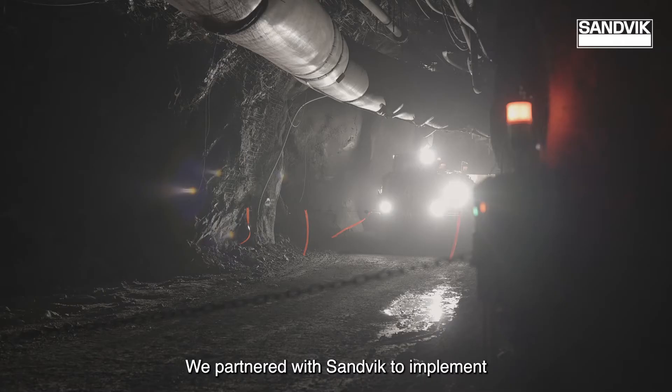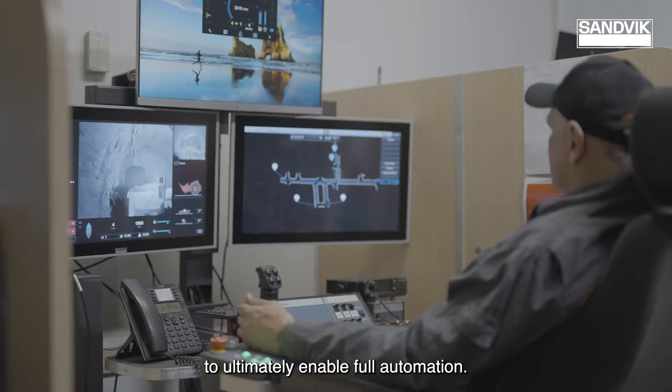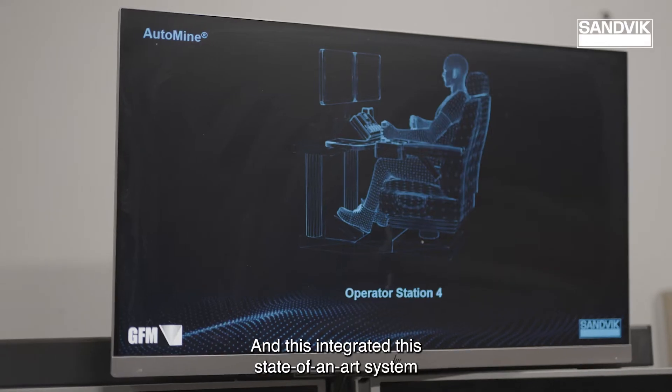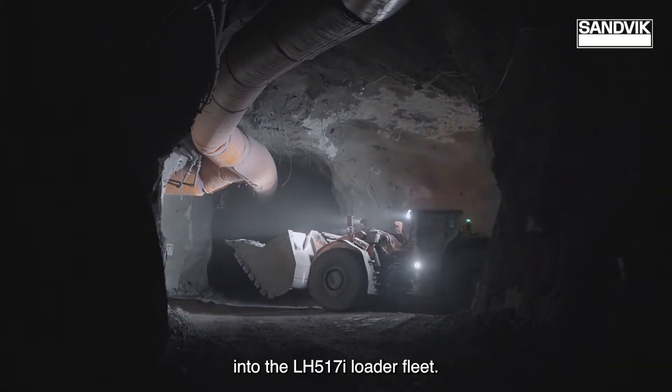We partnered with Sandvik to implement a purpose-built automation system, AutoMine, to ultimately enable full automation and this integrated the state-of-the-art system into the LH517i loader fleet.